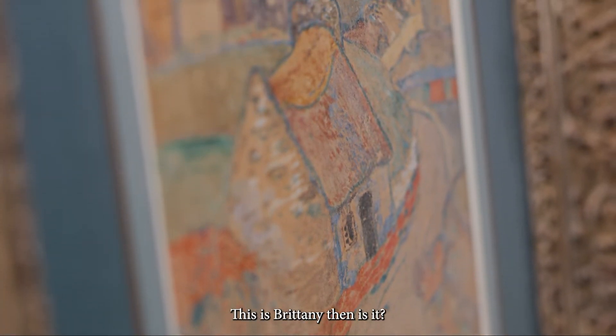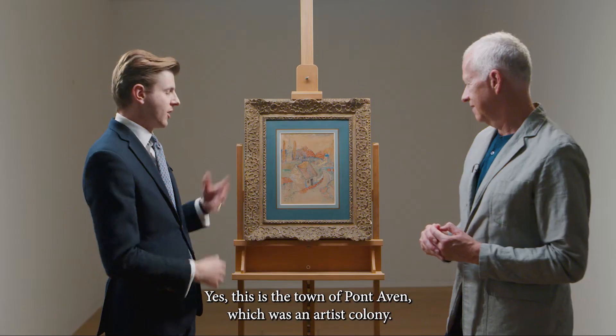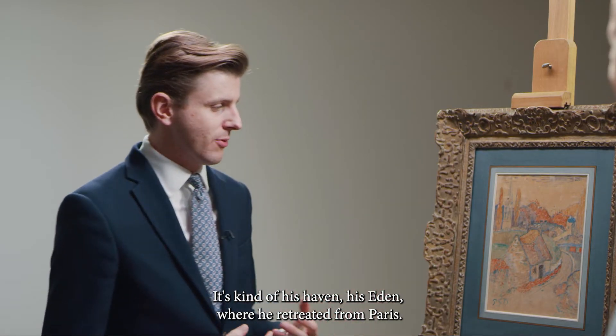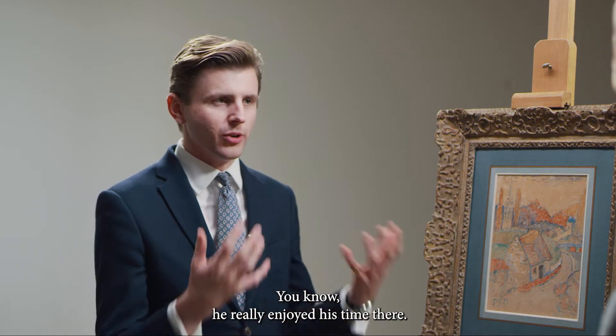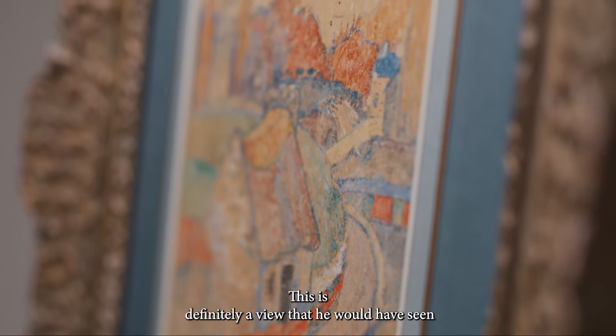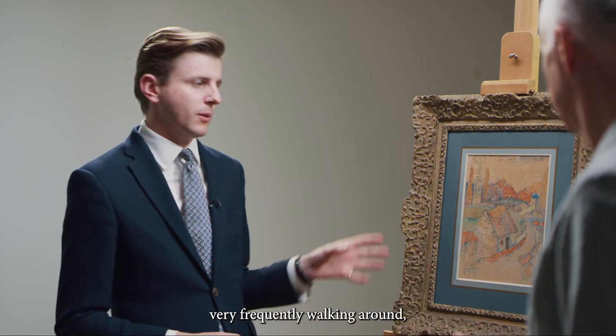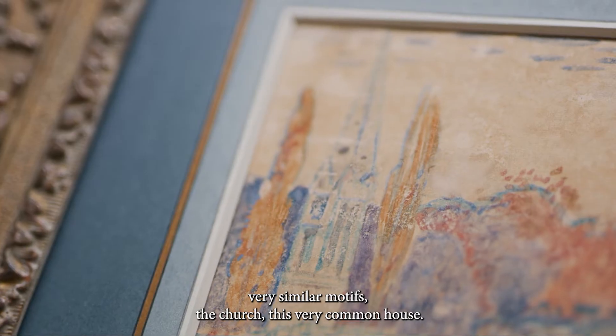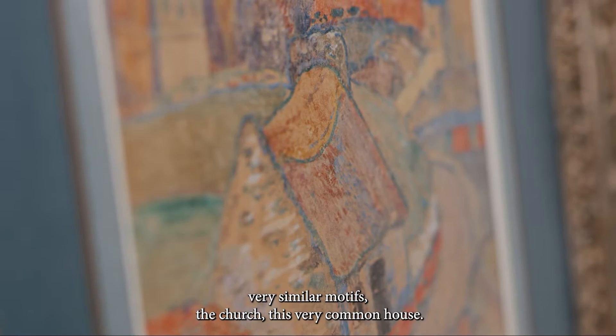This is Brittany then — yes, this is the town of Pont-Aven, which was an artist colony. It's kind of his haven, his Eden, where he retreated from Paris. He really enjoyed his time there. This is definitely a view that he would have seen very frequently walking around, and we see a lot of paintings from this time referencing a very similar motif to the church, this very common house.